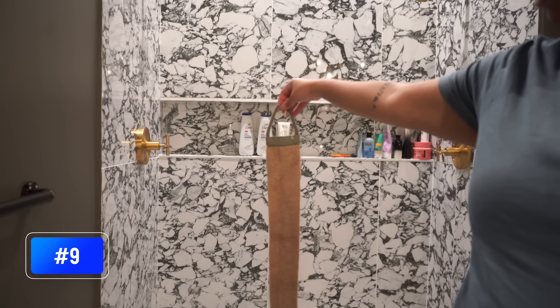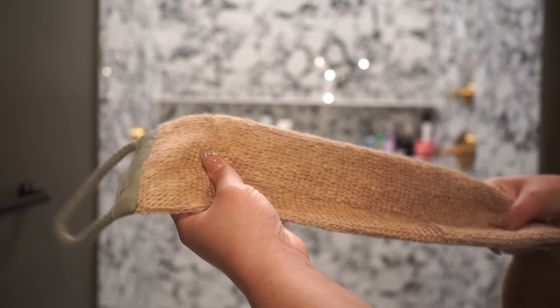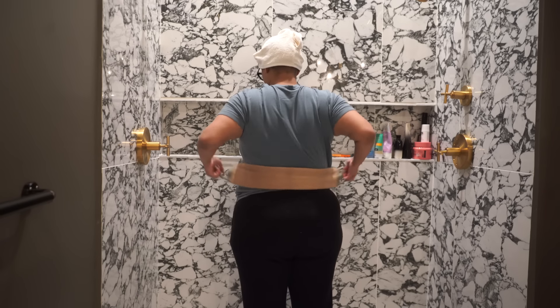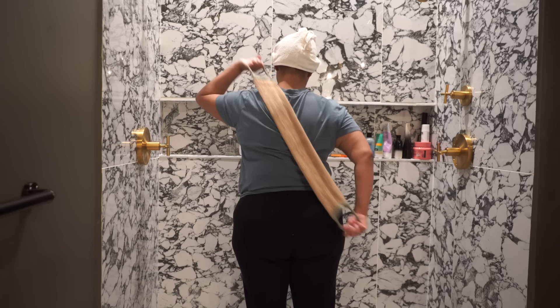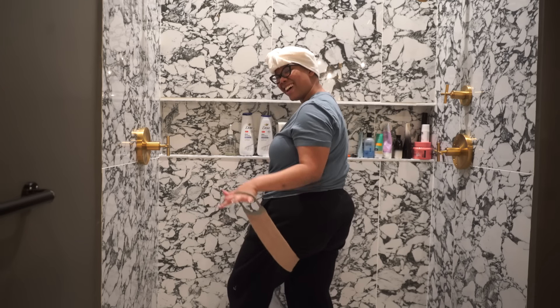I've had this for going on a year and it's a great way to scrub all parts of your body. It has two handles and you can use it to wash your back, the middle of your back, your legs, absolutely everywhere. You just lather it with soap and it covers everything. After using it a few times, just put it in your washing machine and dryer and then use it again.